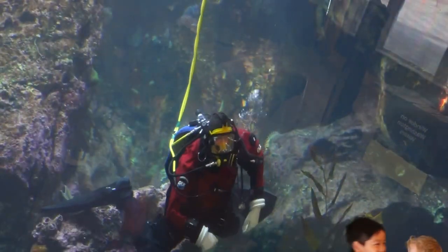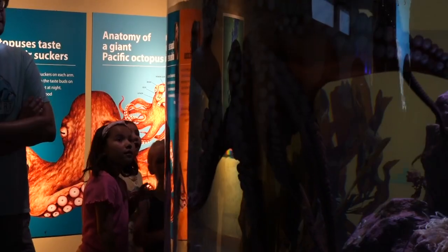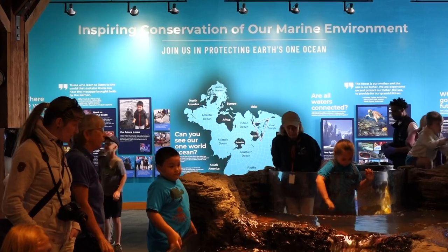It's World Ocean Day, not World Oceans. It's one connected ocean, and that's the story that we're telling all of our guests and visitors — to join us in our mission of inspiring conservation of the marine environment.